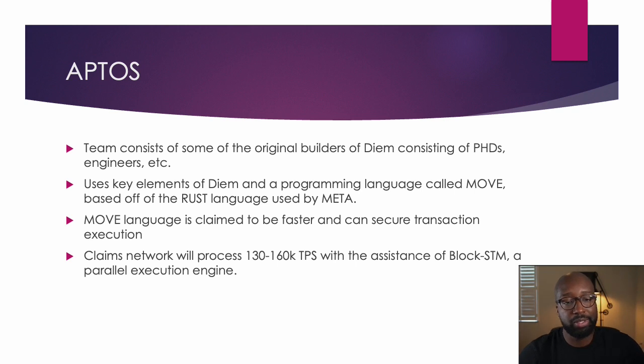The team consists of the original builders of Diem, consisting of PhDs and engineers. It uses key elements of Diem and a programming language called Move, based off of the Rust language that was used by Meta. The Move language claims to be faster and can secure transaction execution. They claim the network will process 130 to 160 TPS with the assistance of Block STM, a parallel execution engine.